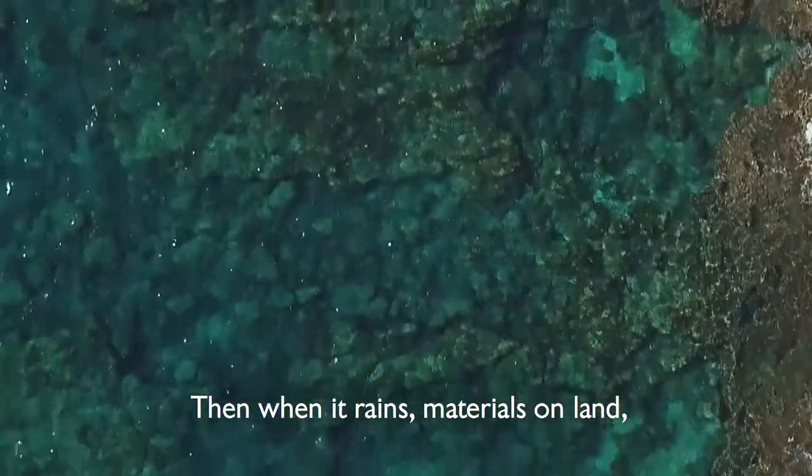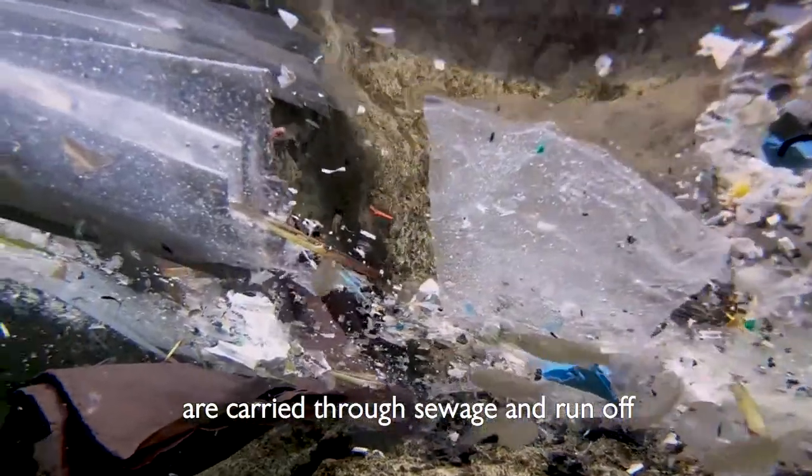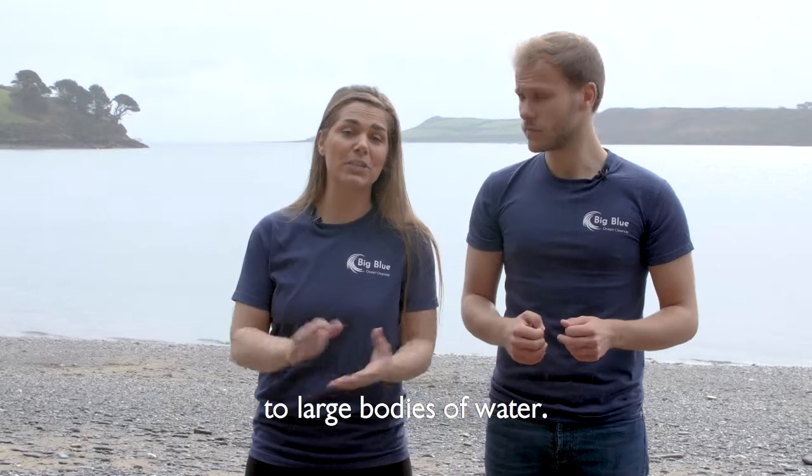Then when it rains, materials on land such as soil, chemicals and litter are carried through sewage and runoff to large bodies of water.